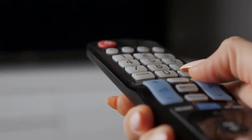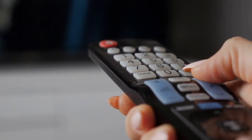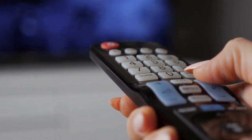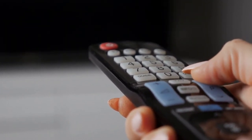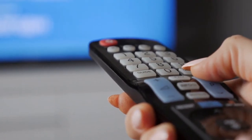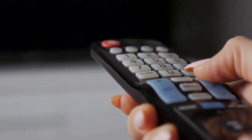The all-new SHIELD remote is more advanced than ever with motion-activated backlit buttons, voice control, Bluetooth control, an IR blaster to control your TV, and buttons for power, volume, fast forward, rewind, play, and pause.